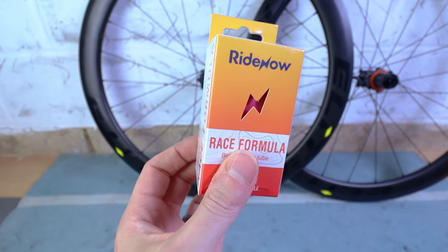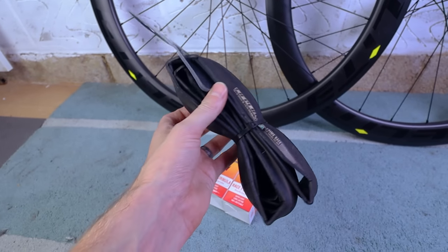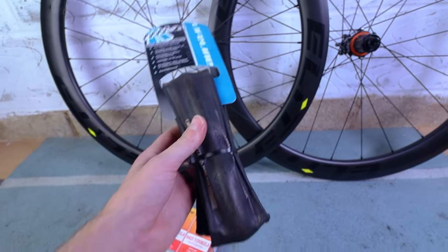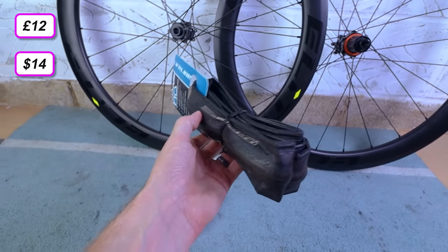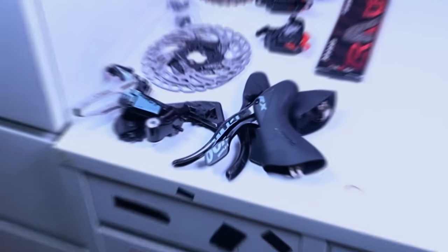For tires I'm using Prime Race road tires in 700 by 25c, which I picked up on Wiggle a couple of years ago for about £12 each. They ride quite nicely. So that covers the wheels and tires setup.